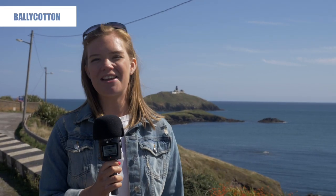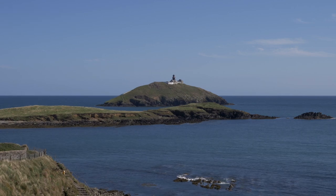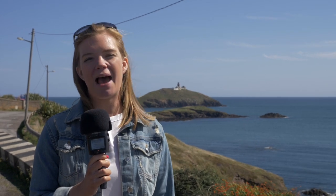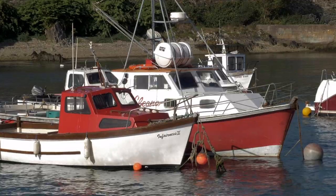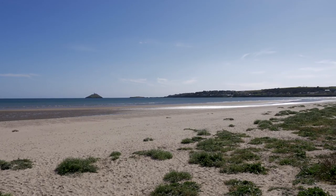We're here in beautiful Ballycotton for the first ever episode of the Ring of Cork travel series. We're starting the day with the beautiful Ballycotton cliff walk and ending the day out there exploring with Ballycotton Sea Adventures. Ballycotton is 45 minutes from Cork City and it is a picture-perfect fishing village which overlooks Ballycotton Bay and its beautiful beaches.